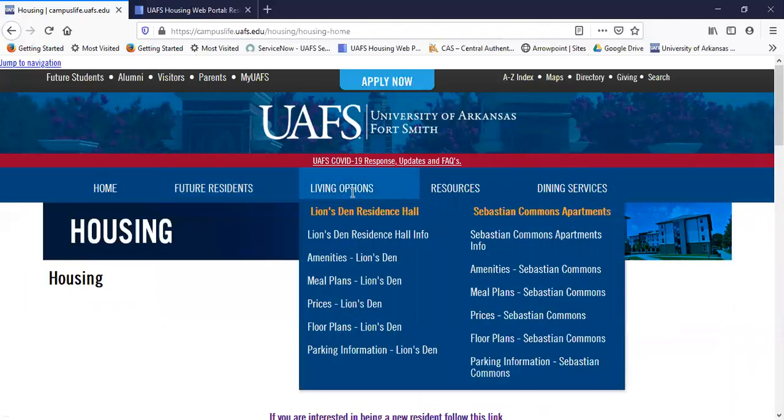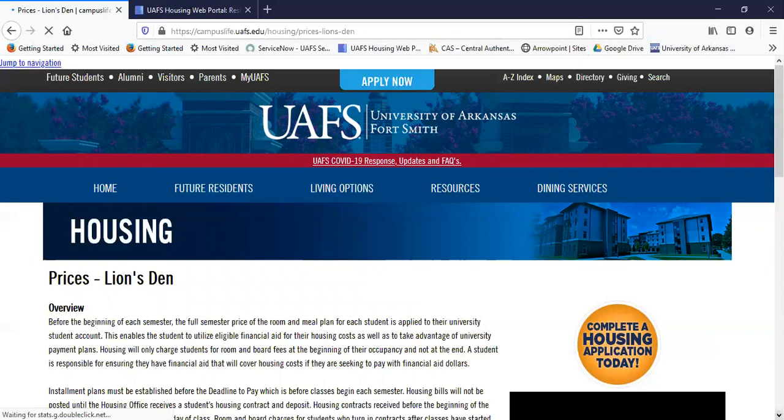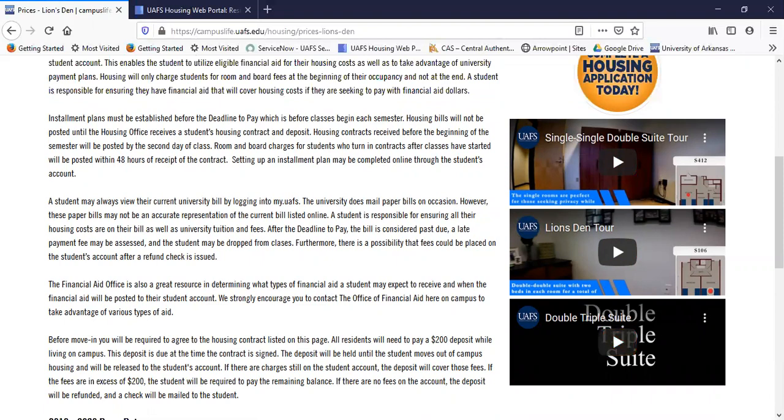Under Living Options, we have two options to live on campus: Alliance, a residence hall for our traditional first-year students as well as some upperclassmen, and Sebastian Commons apartments. As you can see, there are amenities, meal plans, prices, floor plans, and parking for each facility. One of my favorite parts is the prices section. On the prices page are tours of each suite type we have in the Lion's Den — you can click on those videos and see what the suites and the rooms actually look like at the Lion's Den. Very fun.